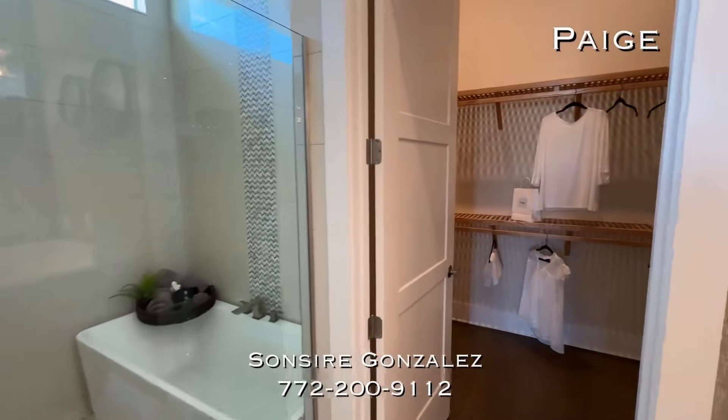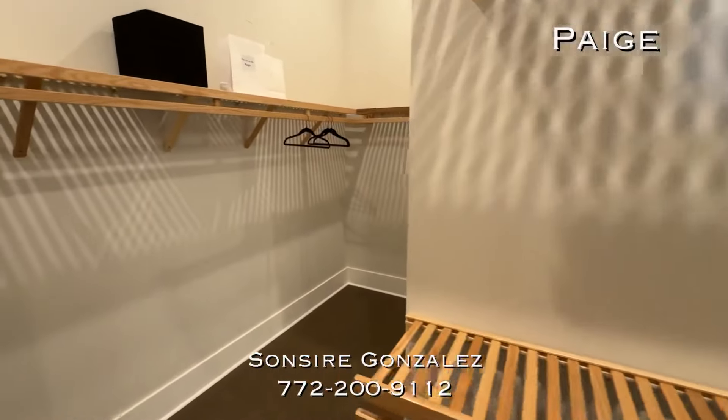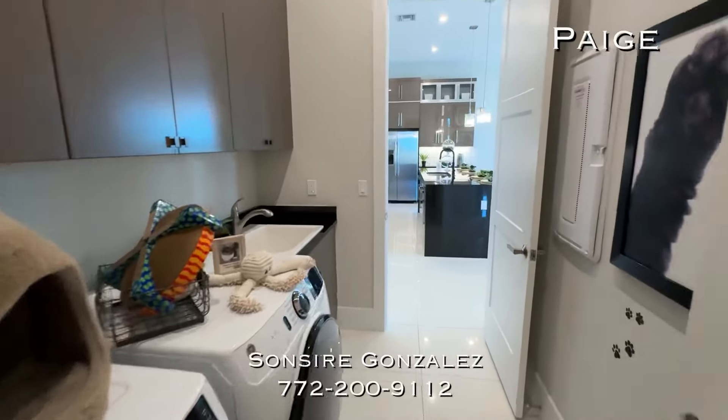This is stunning — there are a lot of upgrades in here. One notable upgrade is having your closet connect directly into the laundry room like this.